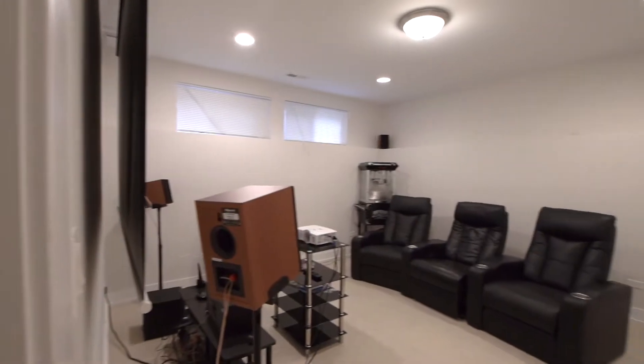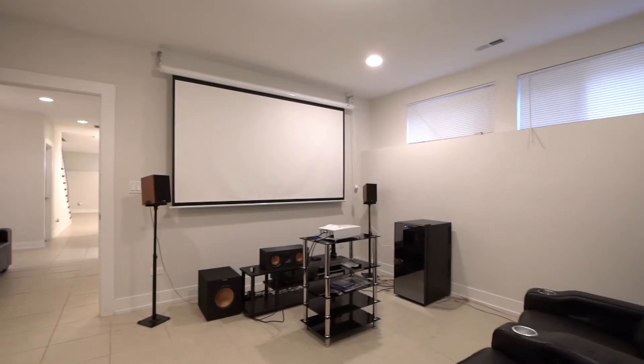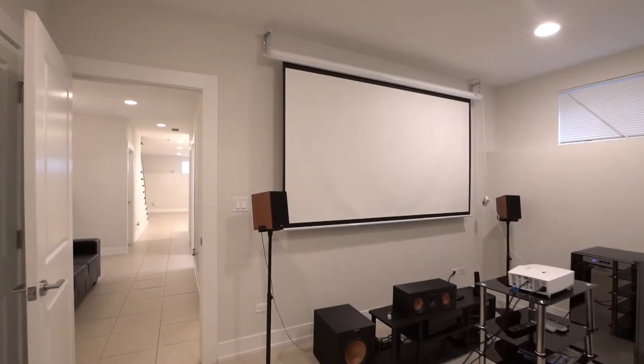The fabulous theater room with stadium seating, automatic projector and screen, and popcorn machine was added in the lower level, taking it over the top and making it a truly fabulous theater room.